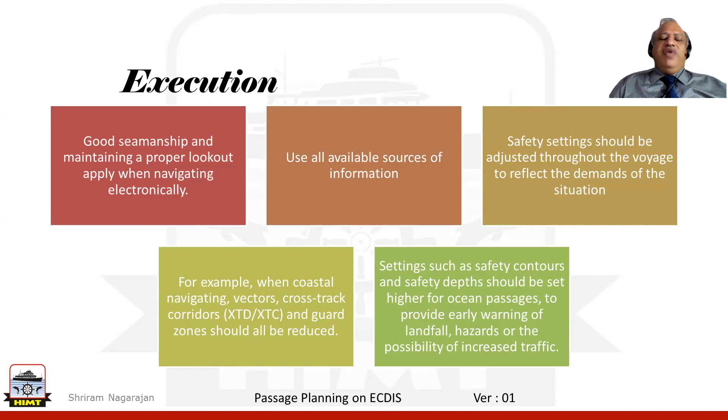Are we aware of the various sources of information that could be used for effective safe navigation? Did we look into the various safety settings and adjust them as per the demand of the voyage? For example, during coastal navigation, did we look into the vector length, the cross track distance of the corridor, the guard zones, and so on?